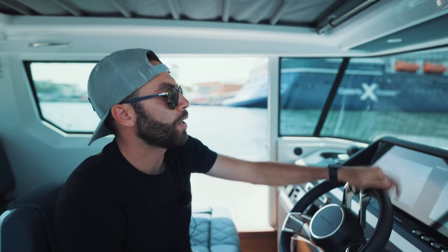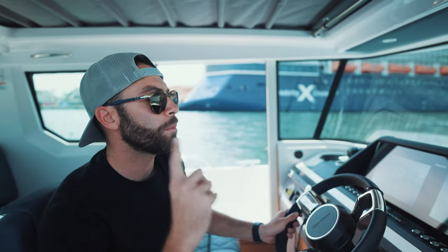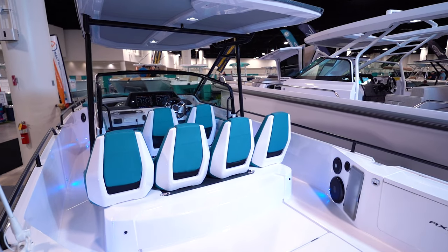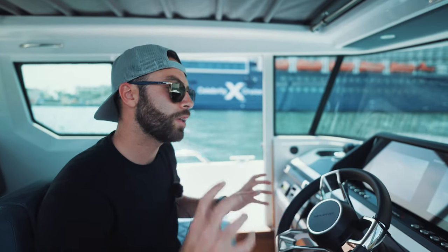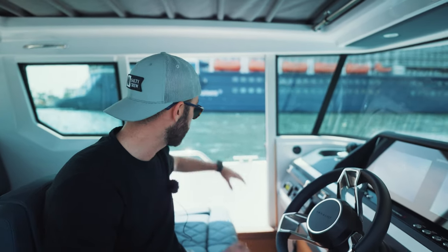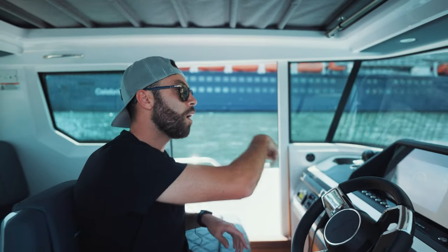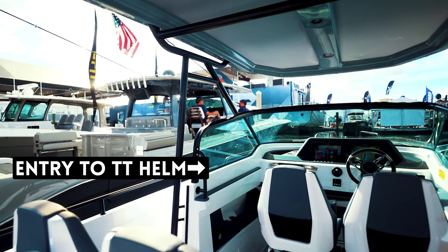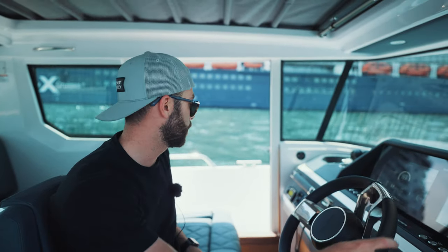I kind of like the 28 Cabin over the 28 T-top for one particular reason. Yes, the T-top is the open version, so for some it is going to be most attractive, especially here in Florida. But one thing I really like on the cabin is the fact that I can walk from either end — port to starboard — without having to crawl through the port side like I have to do on the 28 TT. That's something I don't really like about the T-top, so I would prefer the cabin for that reason.